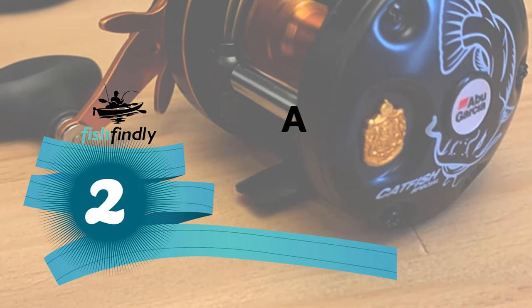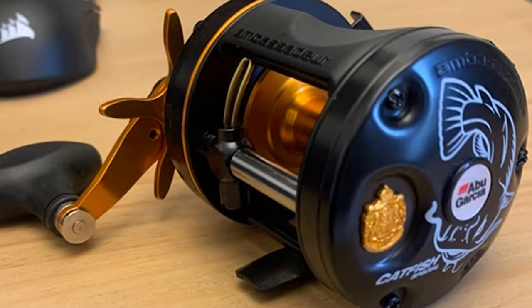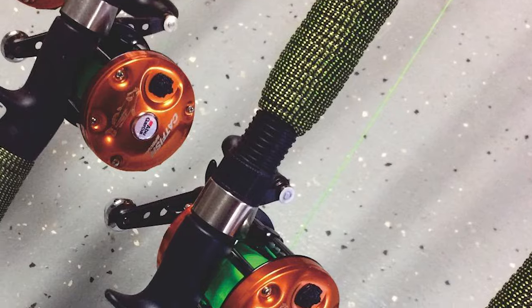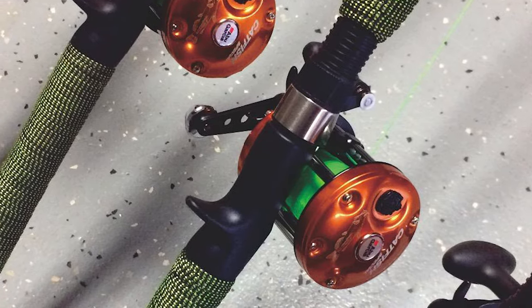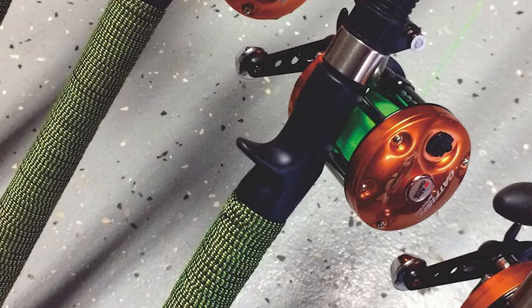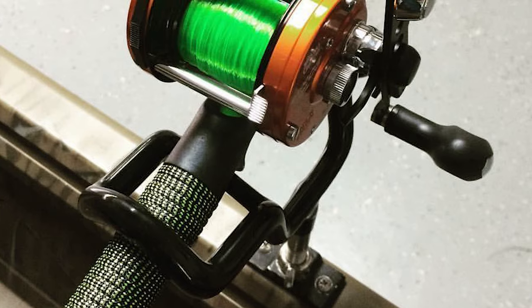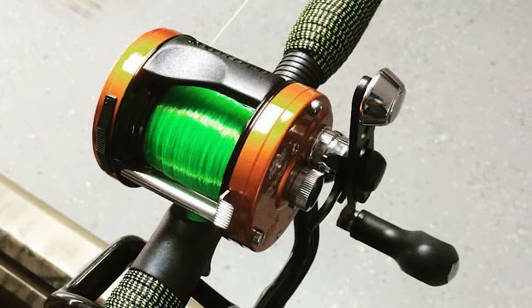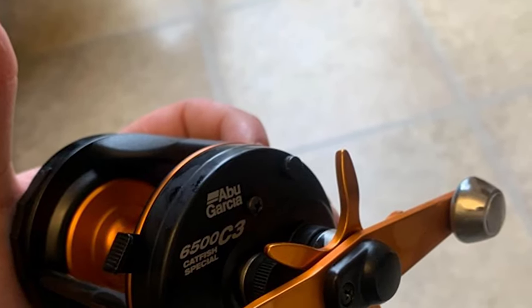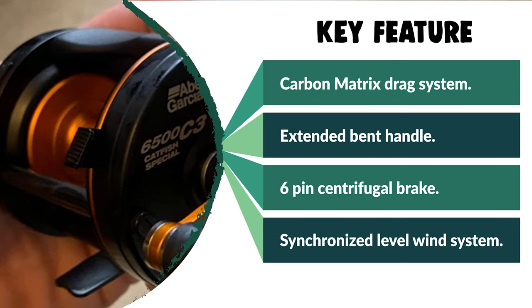Before we get to the best of the bunch, let's look at the runner-up. Number 2: Abu Garcia Catfish Reel. This Abu Garcia Catfish Reel is the best answer to your concern and is a standout among catfish reels. Constructed of aluminum material, which is durable and lightweight, it features three stainless steel ball bearings plus one roller bearing and a carbon matrix drag system. Specifically designed to meet the needs of serious catfish anglers, it is built like a rock and will stand up to years of use. It comes with an extended bent handle, 6-pin centrifugal brake, and a synchronized level wind system.